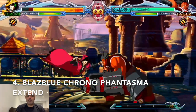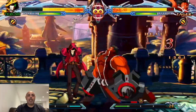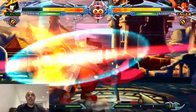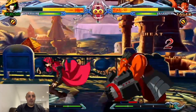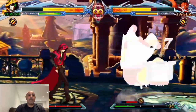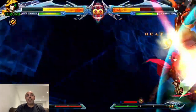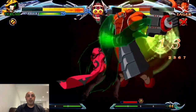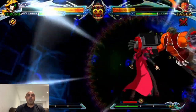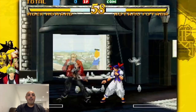Number 4 is BlazBlue Chronophantasma Extend. I just did a video on this one where I talked about my thoughts in a lot more detail. Brilliant gameplay, really fun, great animation and graphics for the characters. The story was a little bit overlong, but I love the content of this game — there's so much to do outside of just arcade mode. If you are a fan of the story and visual novels, there's a massive visual novel story available to check out as well.